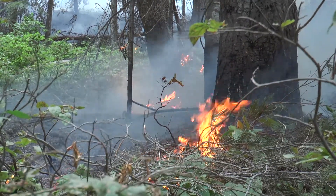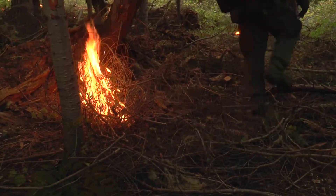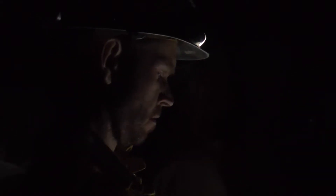Traditionally when we're doing a prescribed burn or a burn out for a wildfire, we're doing hand ignitions for the most part along the road. What this system will allow us to do now is to come in at night and really start getting on top of the ridge tops, backing the fires down, and having a lower intensity fire.